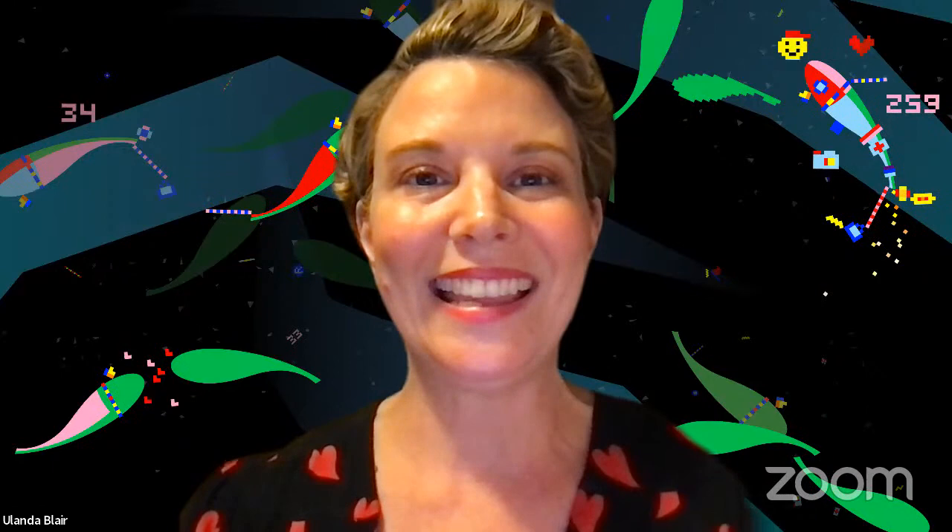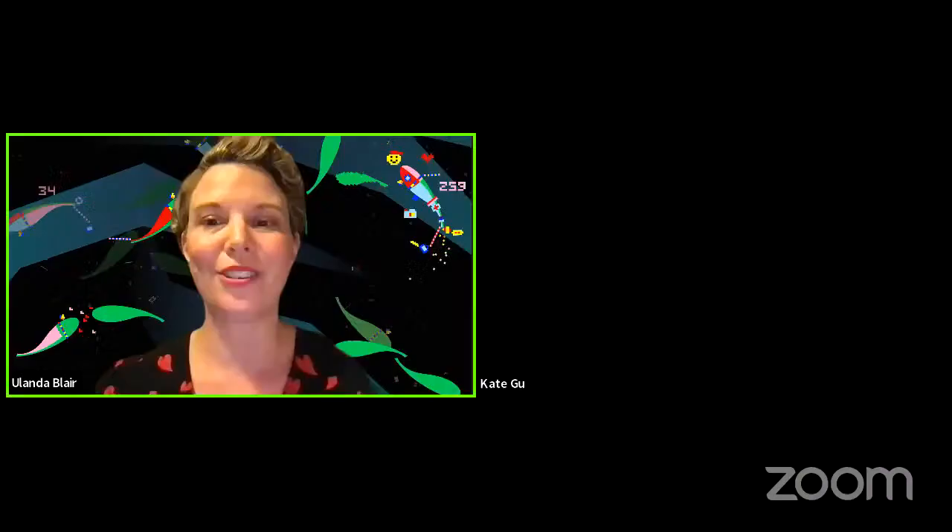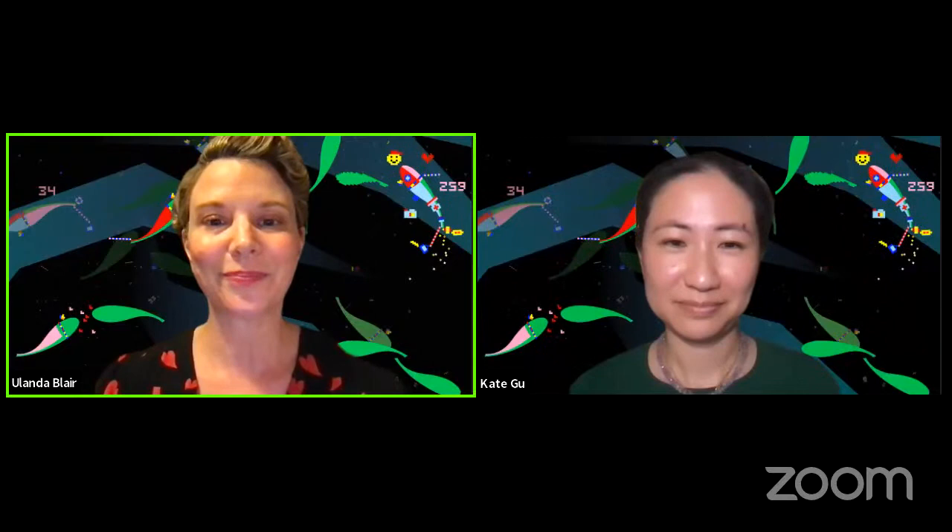Tonight I'm joined by my colleague Kate Gu, the producer of digital special projects at M+. It will be a one-hour conversation with the artists Luna Mora and Raoul Walters of the Amsterdam-based design studio Monika. Together we will discuss the concepts behind Touch for Luck, a brand new interactive work currently on display every night on the M+ Façade. The discussion will be conducted in English, with Cantonese simultaneous interpretation available via the globe icon on Zoom.